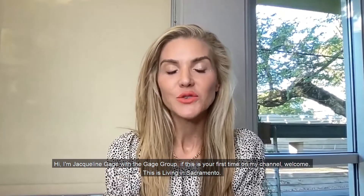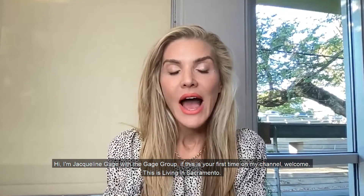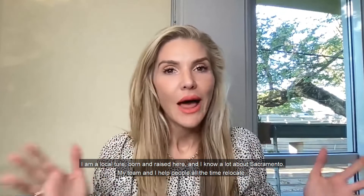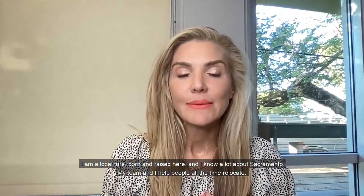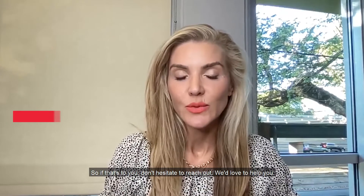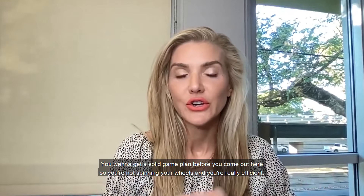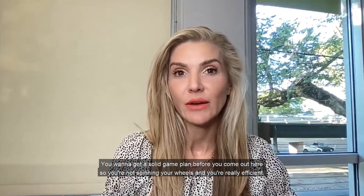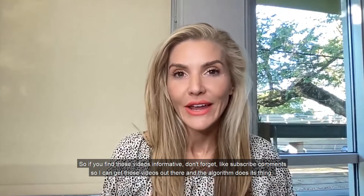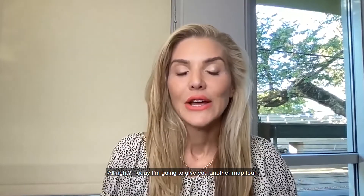Hi, I'm Jacqueline Gage with The Gage Group. If this is your first time on my channel, welcome. This is Living in Sacramento. I am a local realtor, born and raised here, and I know a lot about Sacramento. My team and I help people relocate all the time. So if that's you, don't hesitate to reach out — we'd love to help you. You want to get a solid game plan before you come out here so you're not spinning your wheels. If you find these videos informative, don't forget to like, subscribe, and comment so I can get these videos out there.